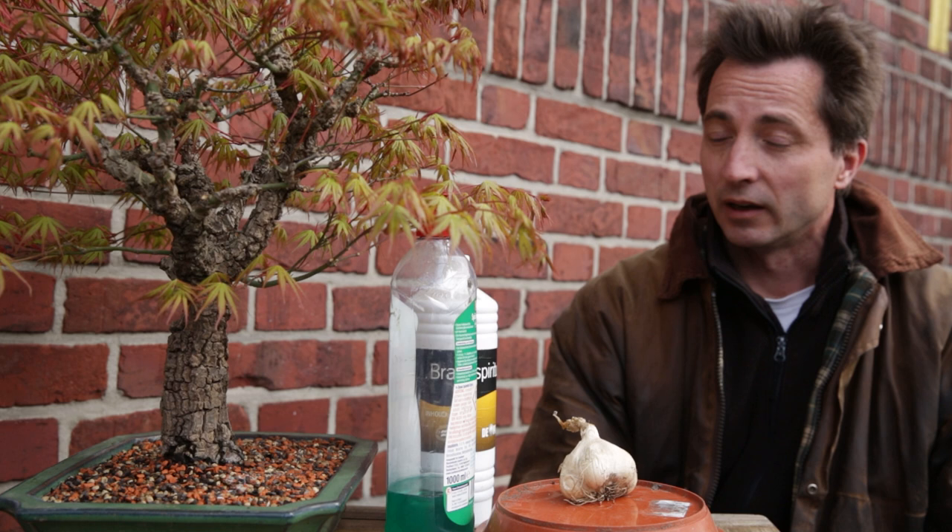I hope this helped. I wish you lots of luck with your trees. See you next time — keep growing bonsai!